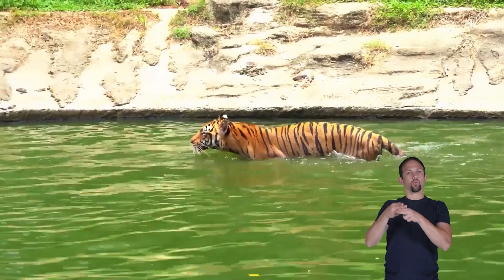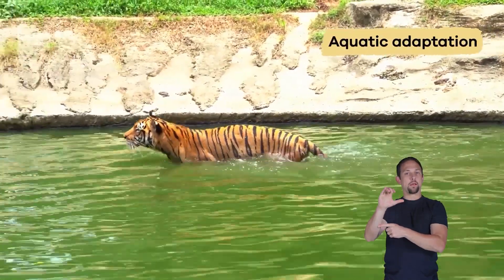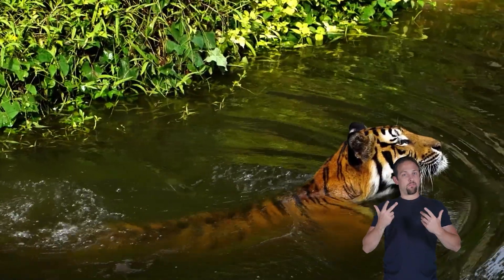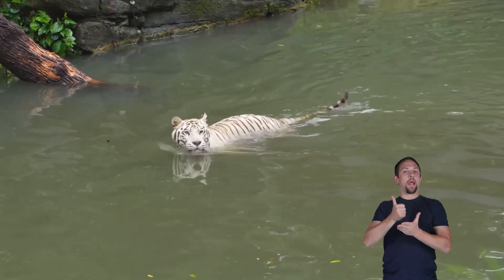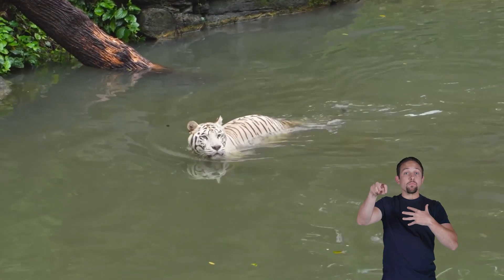Scientists call this ability aquatic adaptation, which means their bodies are built to move well in water. Swimming also helps tigers stay cool and travel between different parts of their territory.